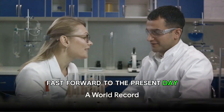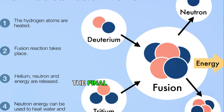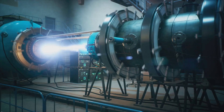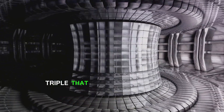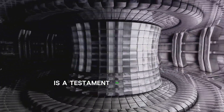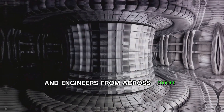Fast forward to the present day, and the JET Laboratory is celebrating a world record. The final experiment, which marks over four decades of fusion research, produced more energy than any previous attempt. This result, triple that of similar tests in 1997, is a testament to the tireless efforts and collaboration of hundreds of scientists and engineers from across Europe.